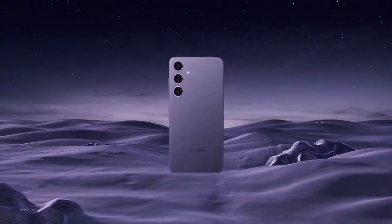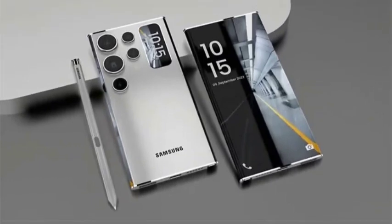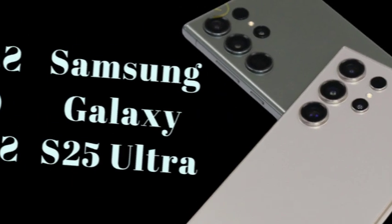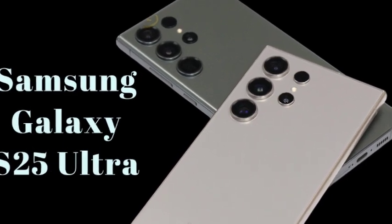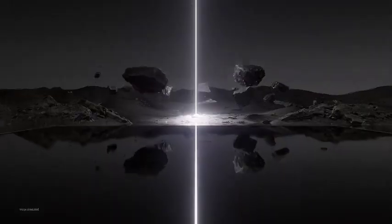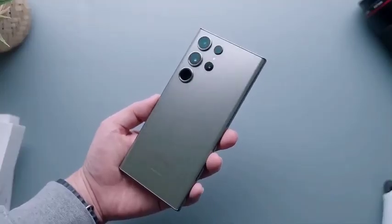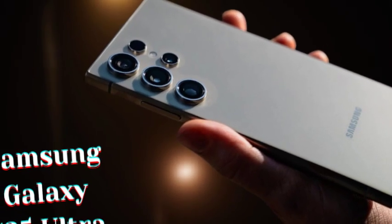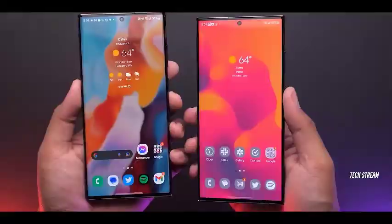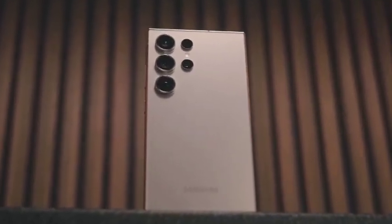These leaks suggest that all three models — the Galaxy S25, Galaxy S25 Plus, and Galaxy S25 Ultra — will feature noticeably thinner bezels compared to their predecessors, enhancing the overall screen-to-body ratio. This design choice will provide a sleeker, more modern look, giving users a more immersive display experience. Thinner bezels are a significant trend in flagship phones, and Samsung seems ready to push the boundaries even further.